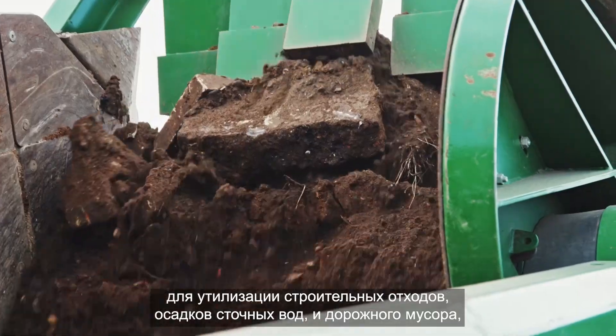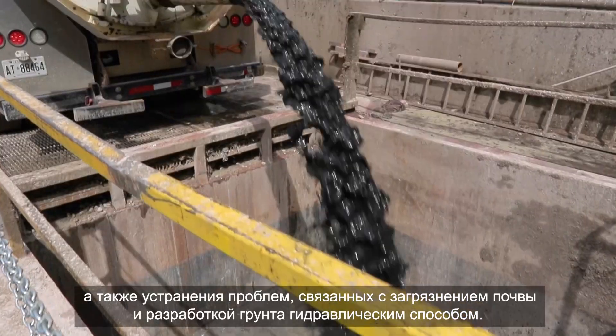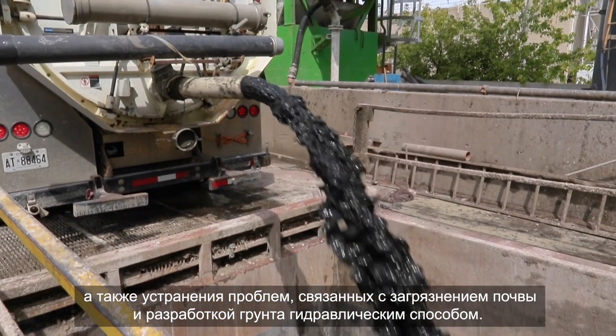Such as construction, demolition and excavation waste, contaminated soils, road sweepings, hydro excavation and wastewater sludge.